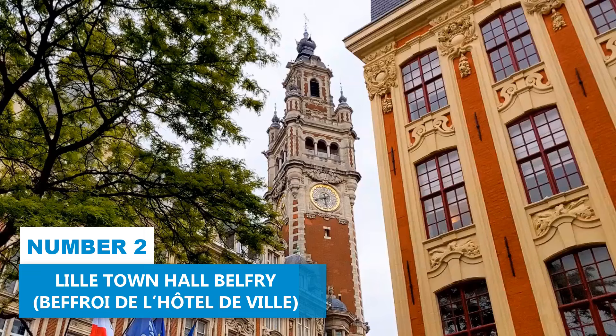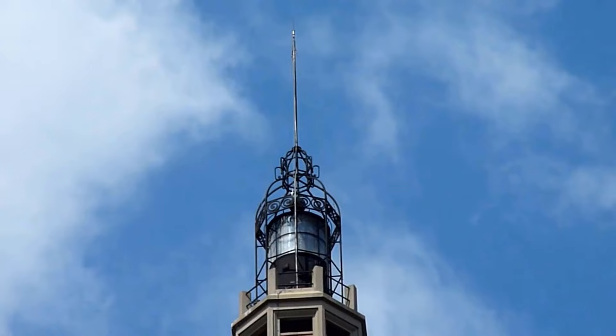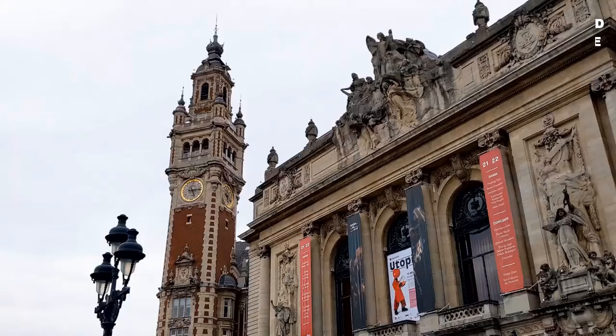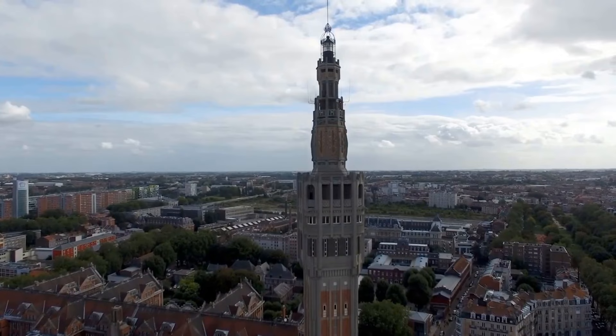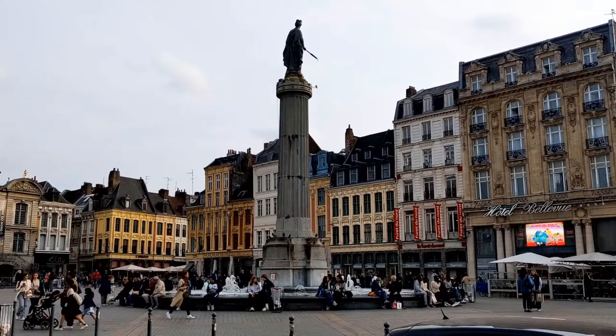Number 2: Lille Town Hall Belfry. Learn about the rich history and irresistible allure of Lille by visiting the iconic Lille Town Hall Belfry. Constructed with a combination of red bricks and concrete, this majestic structure proudly stands at a staggering height of 340 feet, dominating the city's picturesque skyline. Recognized as a UNESCO World Heritage Site, the belfry holds significant historical value. Ascend the initial 100 steps and you'll be rewarded with a breathtaking panoramic vista of Lille. While climbing, remember to observe the Diaz Monument in the square, an enduring tribute to the city's resilience.